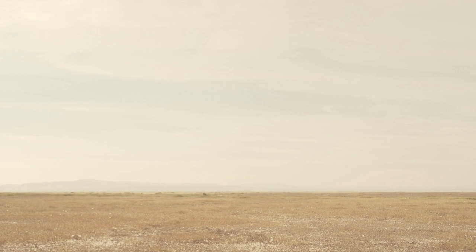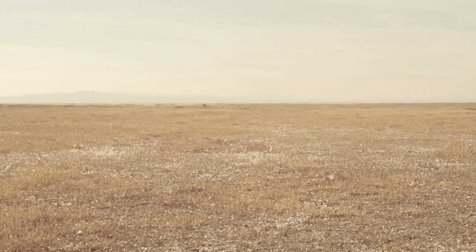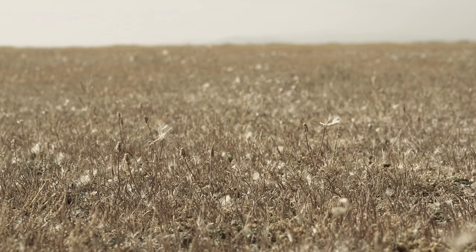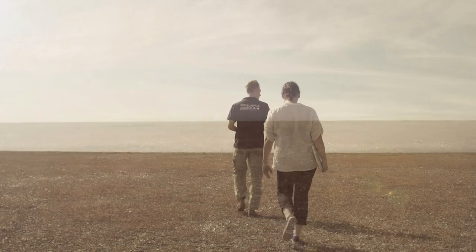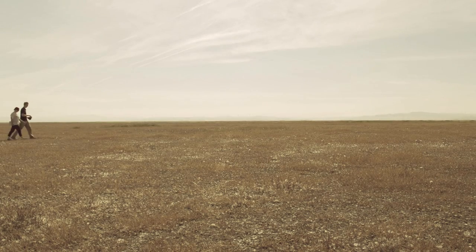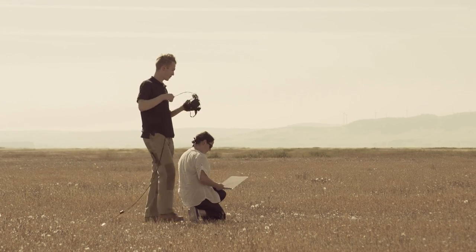We trialled the Oculus Rift headset on Lake George, a large ephemeral lake in southeastern New South Wales, where the lake bed is dated at more than a million years old. Geoscience Australia has previously collected data on the geology here, including seismic and magnetic data and sediment samples. Out in the field, we want to visualise all of the subsurface data we've collected in its correct location.